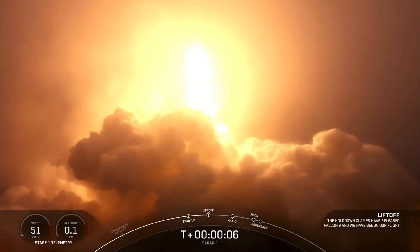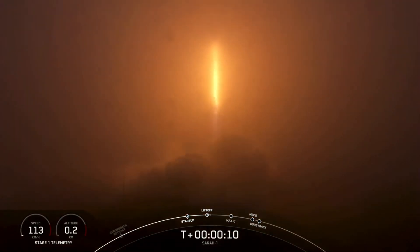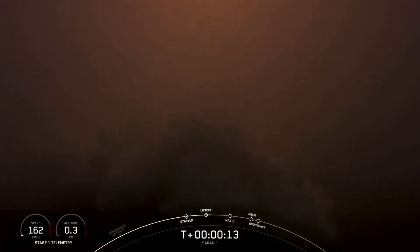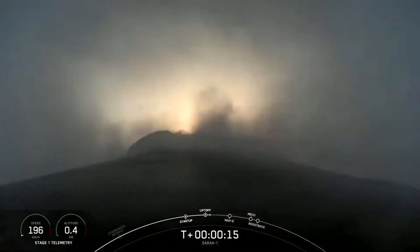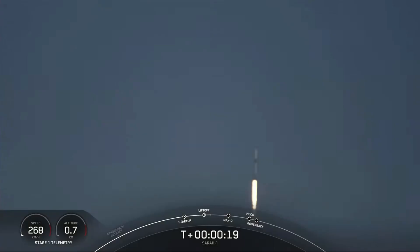And liftoff. Vehicle pitching downrange. Stage 1 propulsion is nominal.